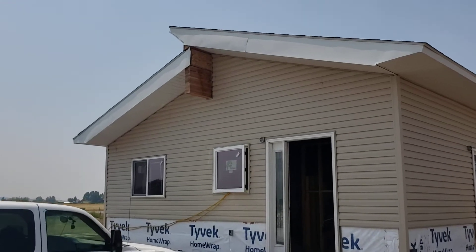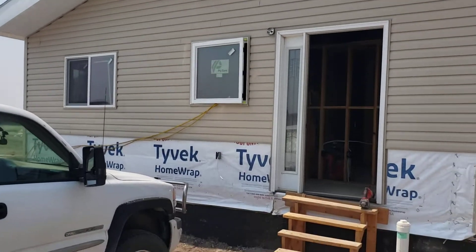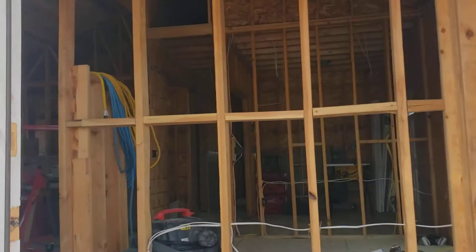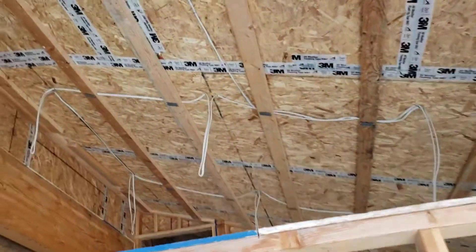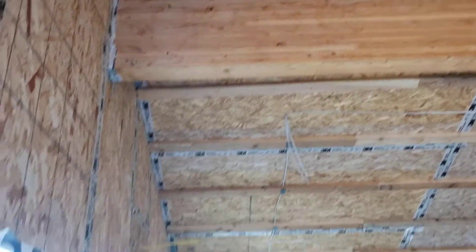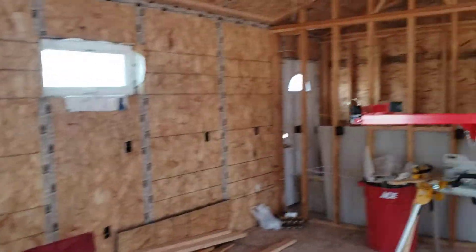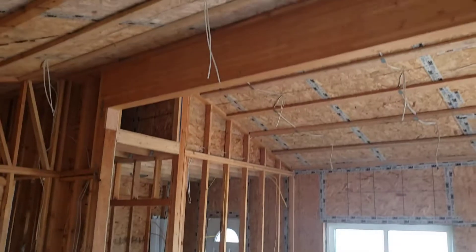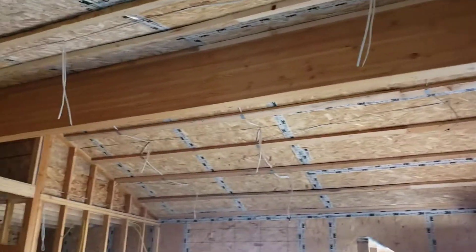They'll wrap that LVL up there, but the glulam will be exposed and stained, which is cool. The front steps and porch are still MIA, but all the electrical is run. You can see the backers there for hanging sheetrock. Insulation is complete, all the windows are in place — it feels pretty good in here. That portion of glulam will be exposed and stained, which I think will be nice.